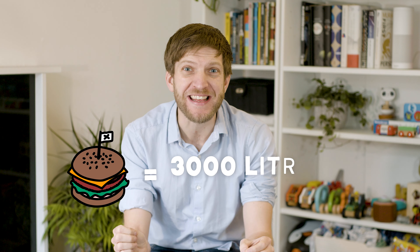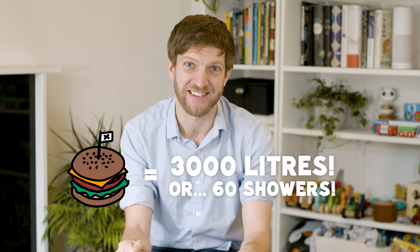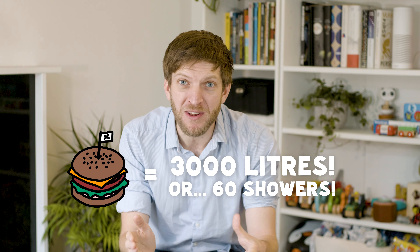How much water does it take to make one hamburger? Can you believe that it's about 3,000 litres, or the equivalent of 60 showers? That's because animal agriculture uses so much water.